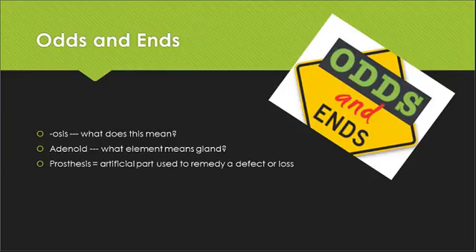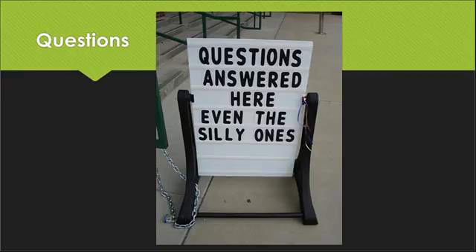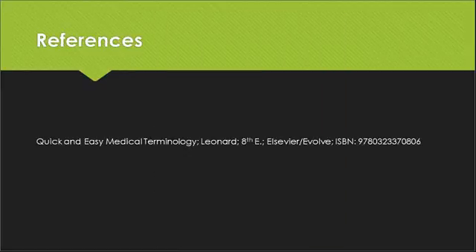Some odds and ends: when we see the ending -osis, that should always indicate some abnormal condition. Adenoid refers back to adeno, meaning gland. Prosthesis is an artificial part used to remedy a defect or loss in a limb or part of a limb. At this point we are through the most important highlights. Definitely read through those chapters, and if you have any questions or need further assistance, I'm always here to help. All the information presented was from your textbook. Thank you so much for your time, and have a great week.